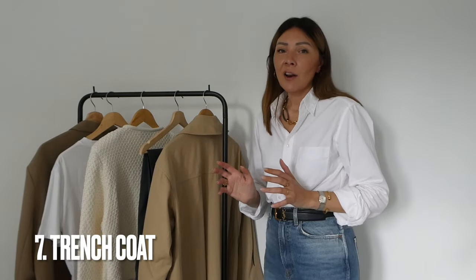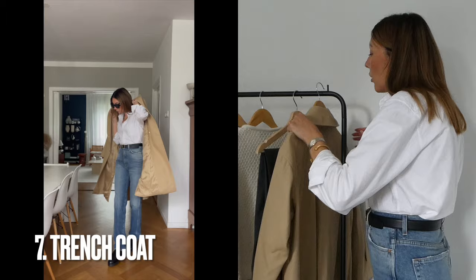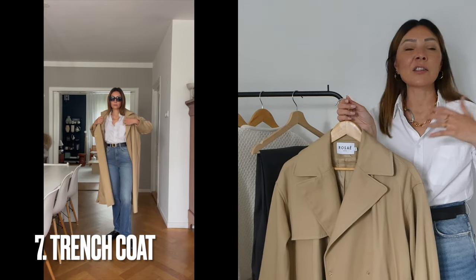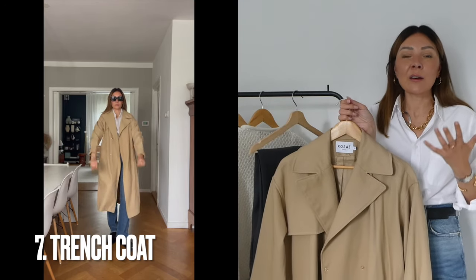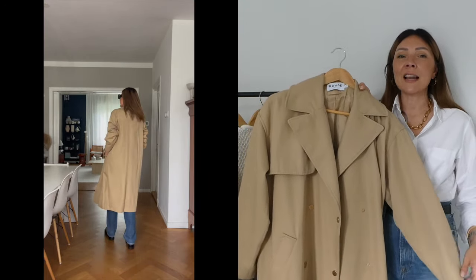Next up is a trench coat. It wouldn't be a transitional autumn staples video without mentioning one. I have a classic beige trench coat — I have so many: long, short, with the belt, without, and a Burberry one. I didn't know which to choose today and went for this one from Rose Paris as well. It's not too dressy and not too casual — it's right in between.